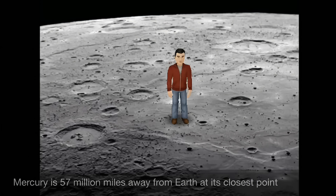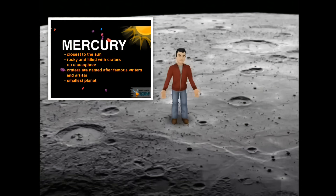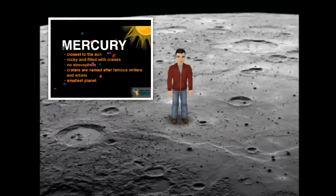Here I am on the planet that's closest to the Sun, Mercury. And because we're so close, it's pretty hot here. It has a rocky surface that's filled with a lot of craters. And every single crater on here actually has a name. But did you guys know that this is the smallest of the eight planets in our solar system?